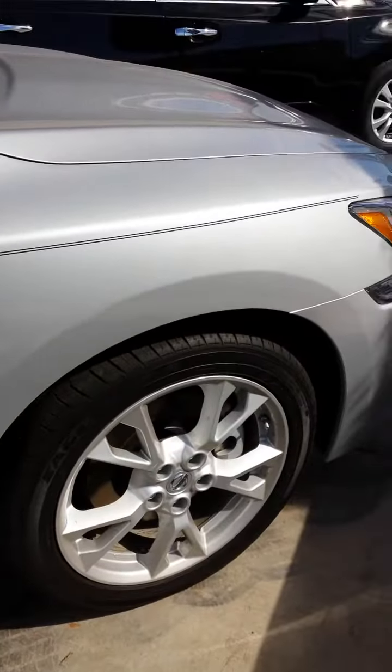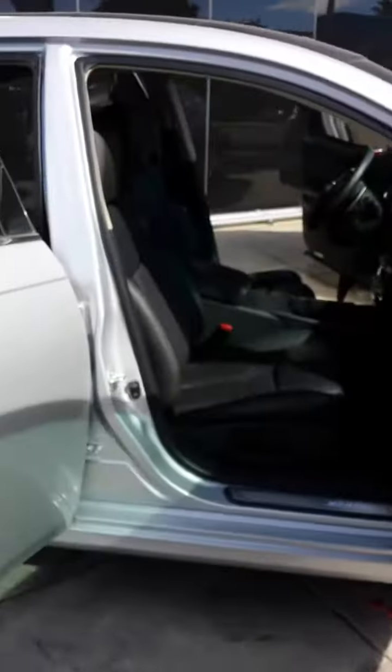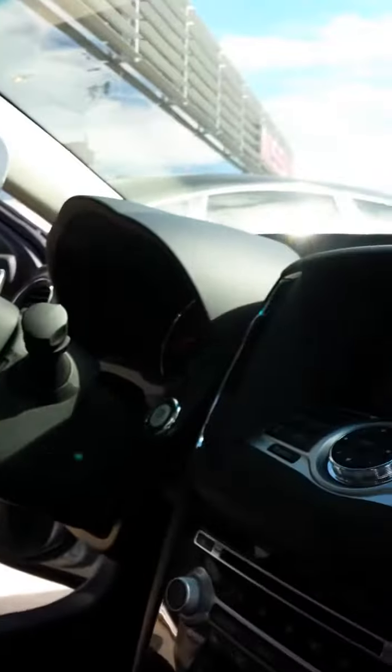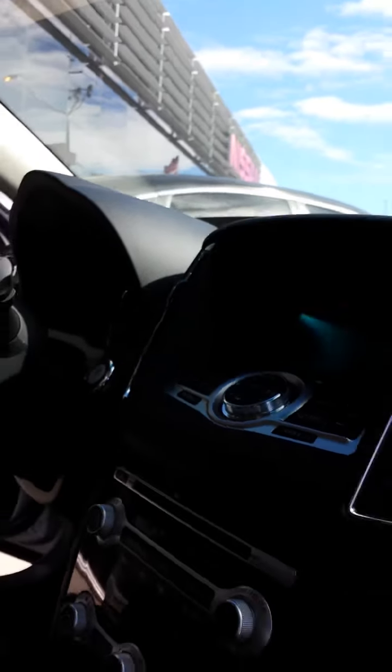You will have your alloy rims. You do have your nice pinstripe finish on the vehicle. It will also come with your keyless entry. You have your Maxima Luminary kickplate, powered seats, leather interior. You will also have your screen display which will have your XM radio on it. Also, you do have your navigation on this vehicle.